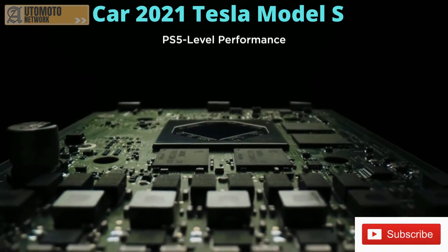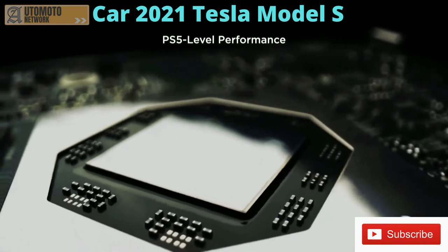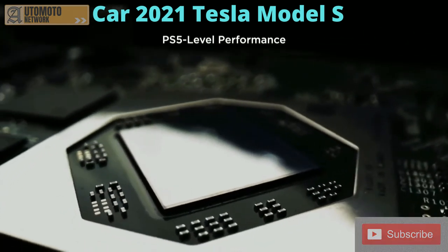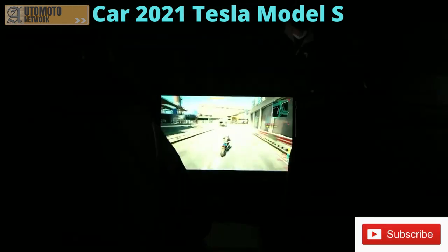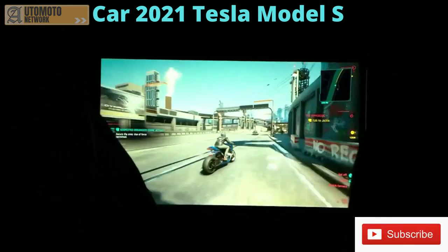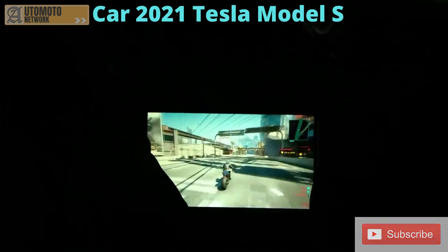There's never been a car that has state-of-the-art computing technology and state-of-the-art infotainment. This is literally at the level of a PlayStation 5 — it can play Cyberpunk. This is somebody playing the car right now, playing live.